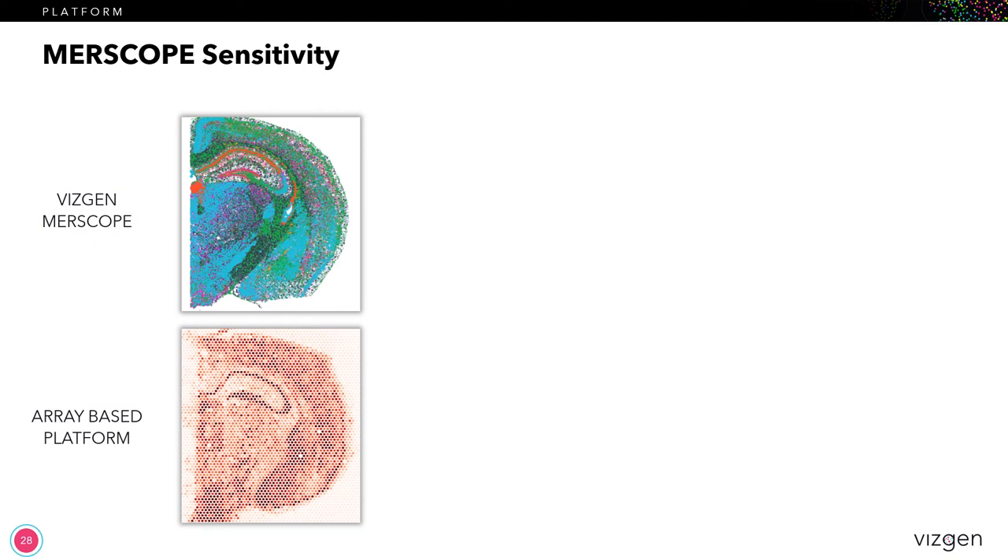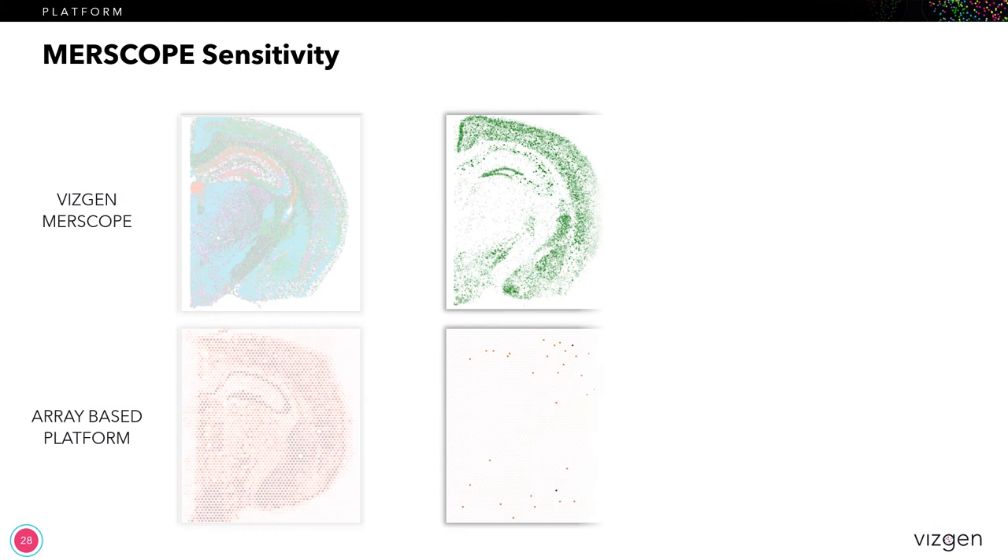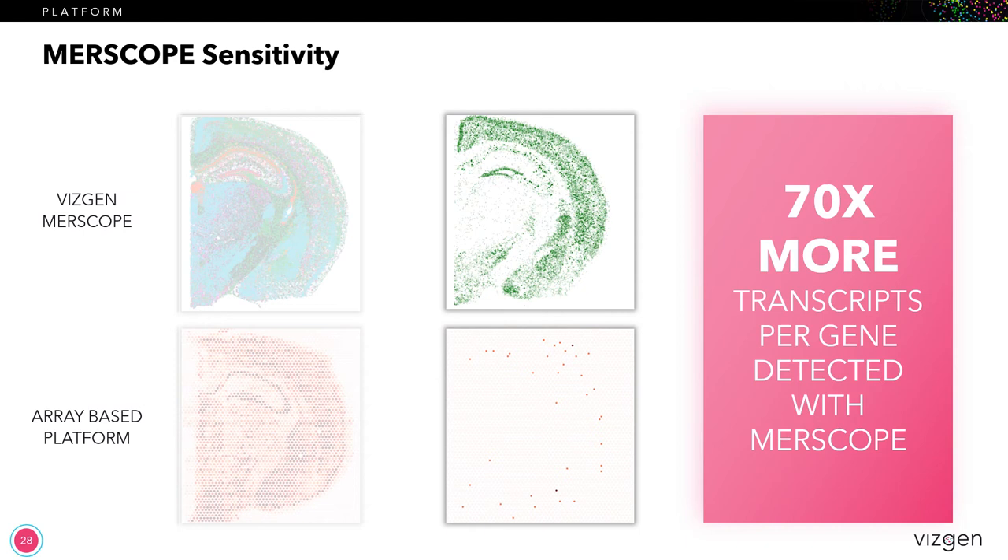Now I want to show a quick example of how important sensitivity can be to generating the right data for your research. Here we have two matched brain sections — on the top is VisGen's MERScope, and on the bottom is an array-based platform that uses a 55 micron spot size. Looking at a single opioid receptor gene, on the VisGen side you can clearly see all of the cells expressing this particular gene and the organizational structure within the section. However, on the array-based platform, you barely see any spots there and would probably incorrectly conclude that there is not much present. In fact, when we looked at the total amount of transcripts expressed for the entire gene panel, we found that there were 70 times more transcripts per gene detected by MERScope than the array-based platform.